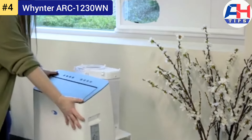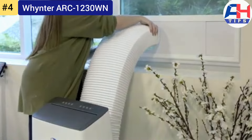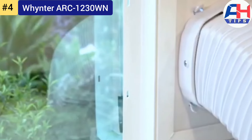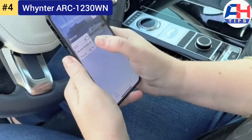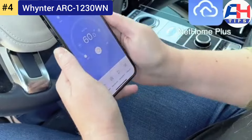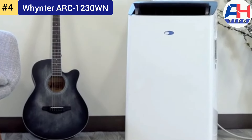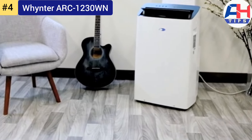The Whynter ARC-1230WN showcases a modern, sleek design that complements any living space. Its compact size and efficient airflow distribution system minimize noise levels while maximizing cooling efficiency. The easy installation window kit simplifies setup, allowing users to enjoy cooler temperatures quickly and hassle-free.